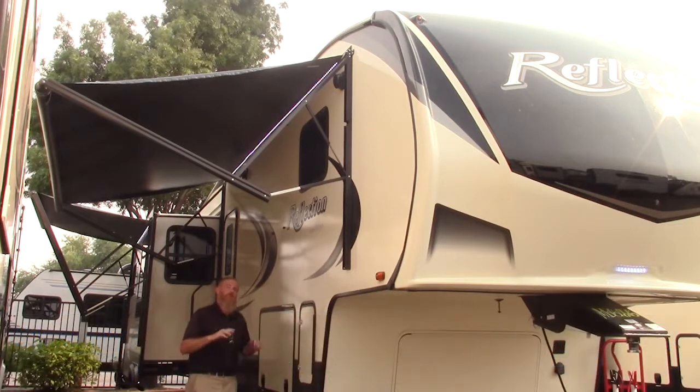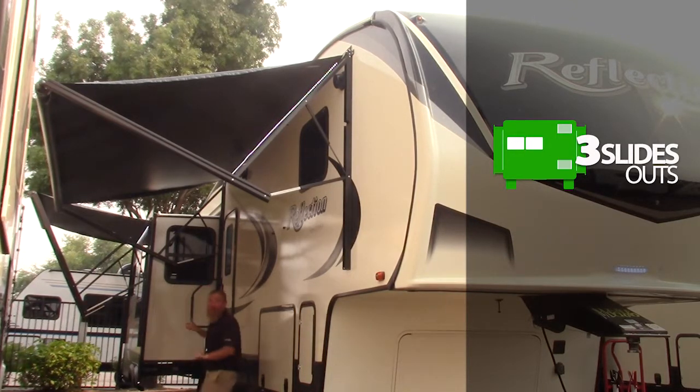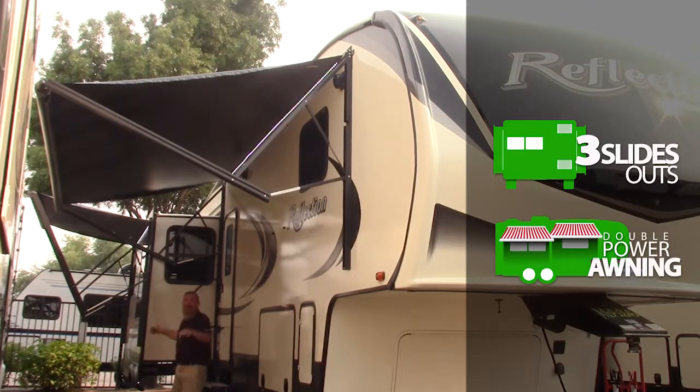This live-in travelable fifth wheel offers a triple slide design, giving us a bed slide as well as double living room slides. On this living room slide you'll notice a double awning — not only the campsite awning but a living room side awning to increase our camp zone tremendously.